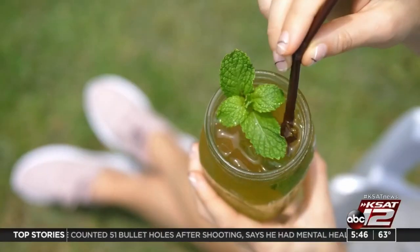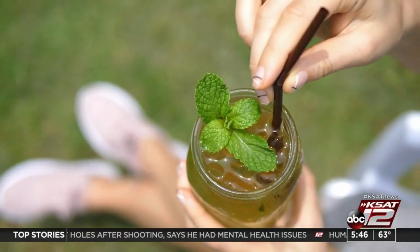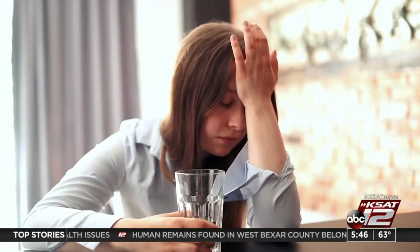Finally, mix watermelon and mint together. Experts say this concoction is great if you have sore muscles, which is a symptom of the flu or the common cold.